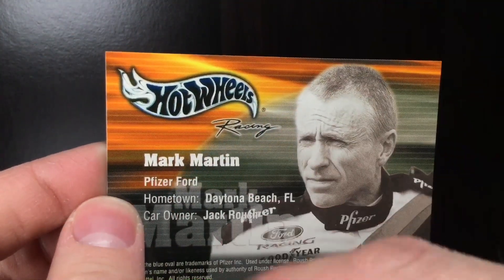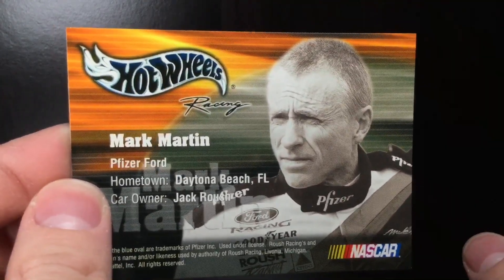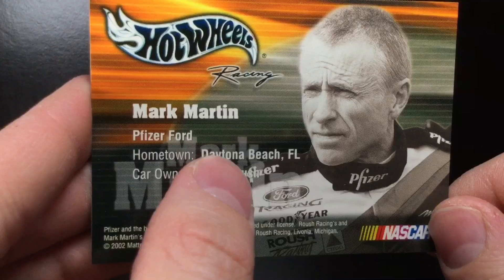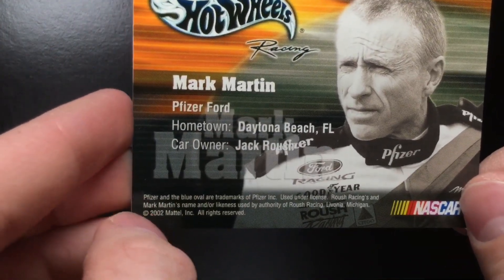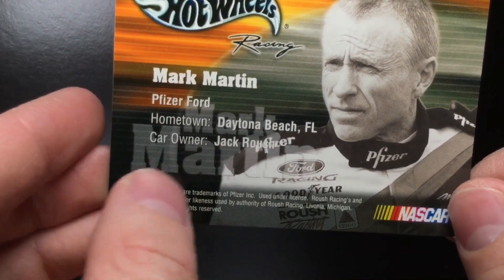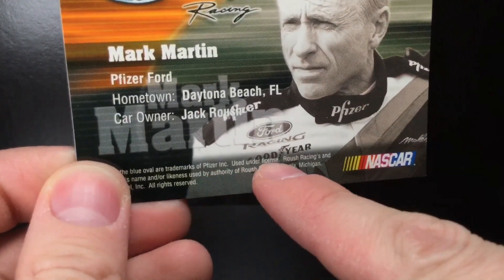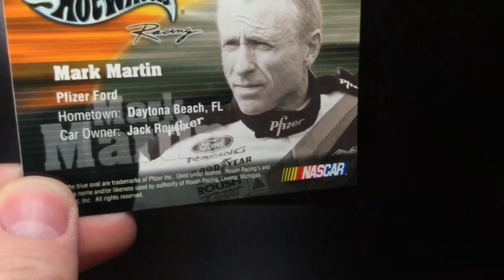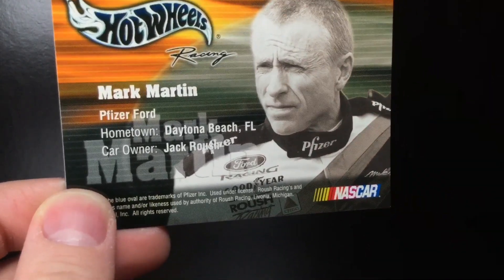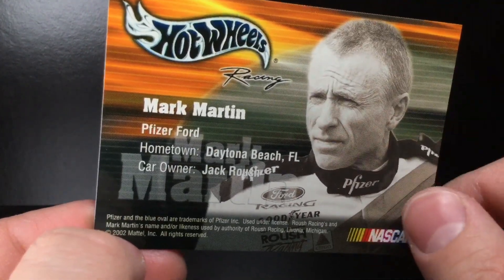Over here on the back of the card: Mark Martin, Pfizer Ford. Hometown: Daytona Beach, Florida. I thought he was born in Arizona — I'm guessing this is like his hometown, not where he was born. Where else would you want to live? Daytona Beach, man. Car owner: Jack Roush. Definitely wish they would have put some statistics — that would have been a nice touch, saying like career wins with an asterisk as of January 2003. I've seen those on late nineties NASCAR trading cards and definitely would have liked to see that on this.